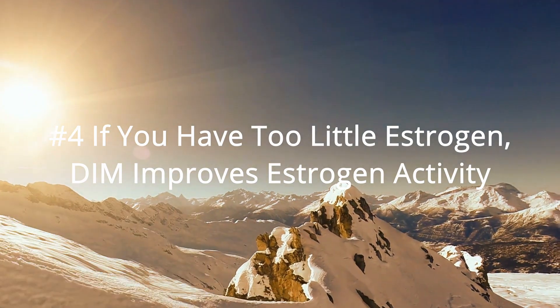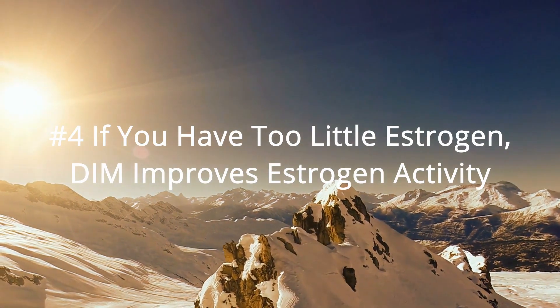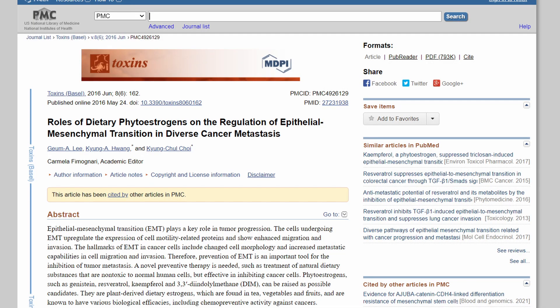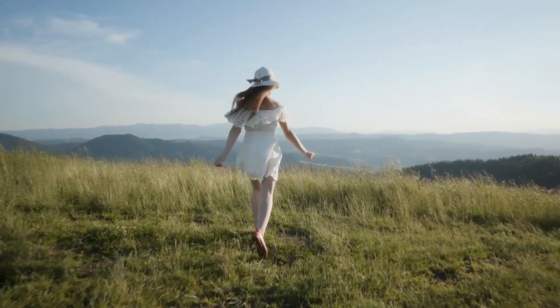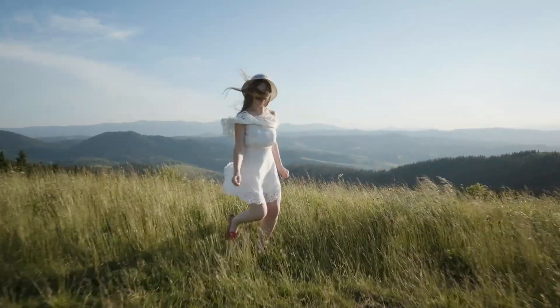Number four: if you have too little estrogen, DIM actually helps improve estrogen activity. A study by a Korean university found that for people with too little estrogen, DIM actually increases estrogen activity by acting like a phytoestrogen. This is particularly great for women with PCOS, women in menopause, andropause, and post-competition female athletes. We can say therefore that DIM is a great balancer of estrogen — if you have too much estrogen, DIM reduces it, but if you have too little estrogen, DIM will actually increase it.